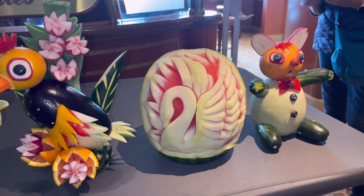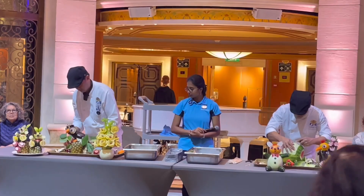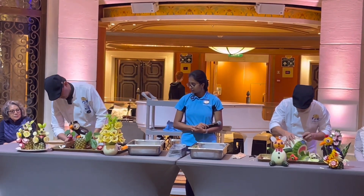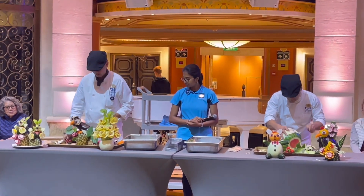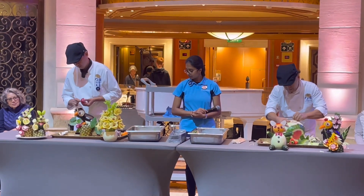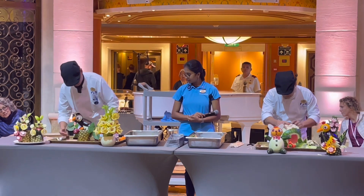These are the awesome creations of our kababayans. Thank you guys for watching. Mega love shout out sa mga kababayan natin dito sa Emerald Princess. There are about 1,500 Filipino crew members, and I am very proud of them.